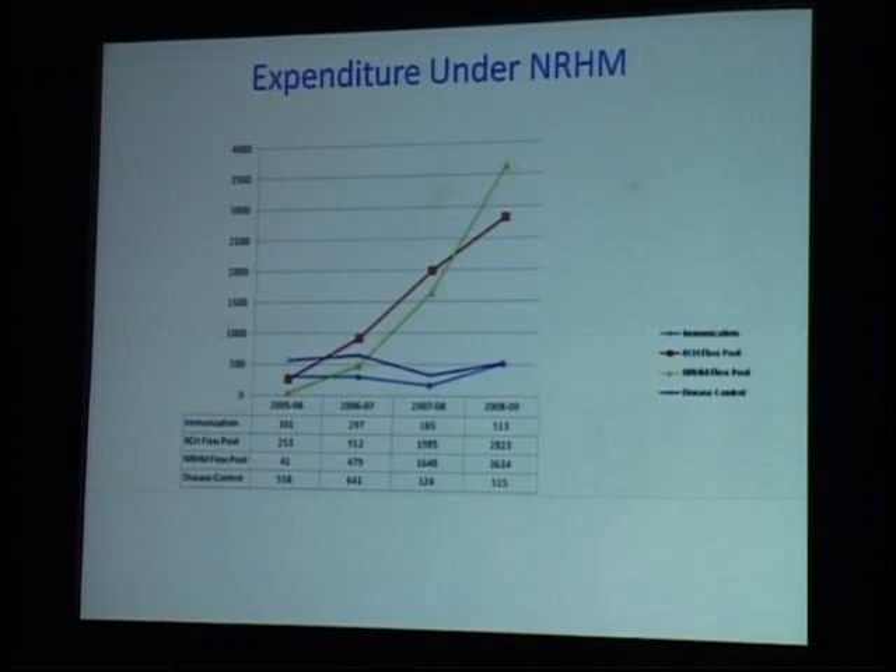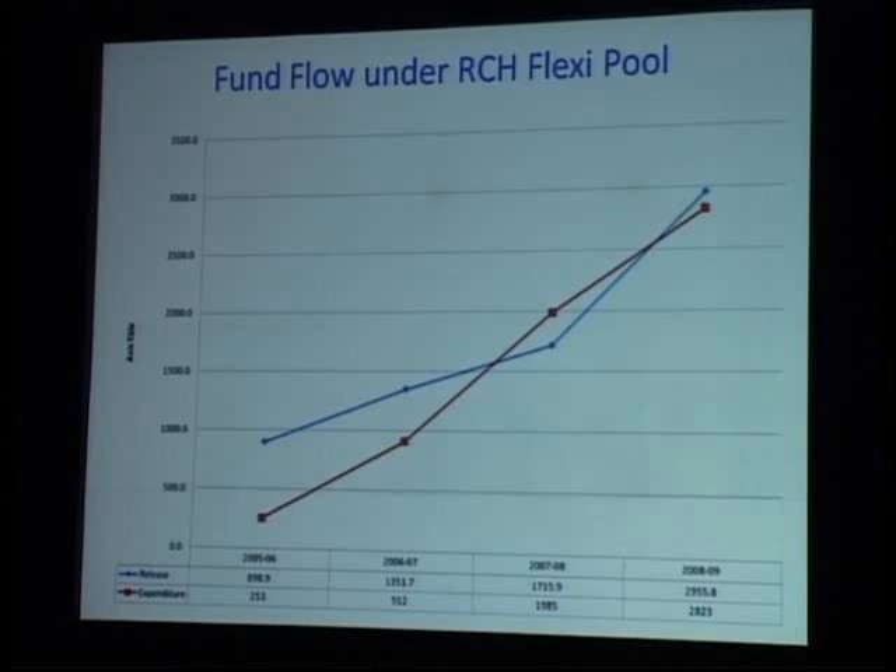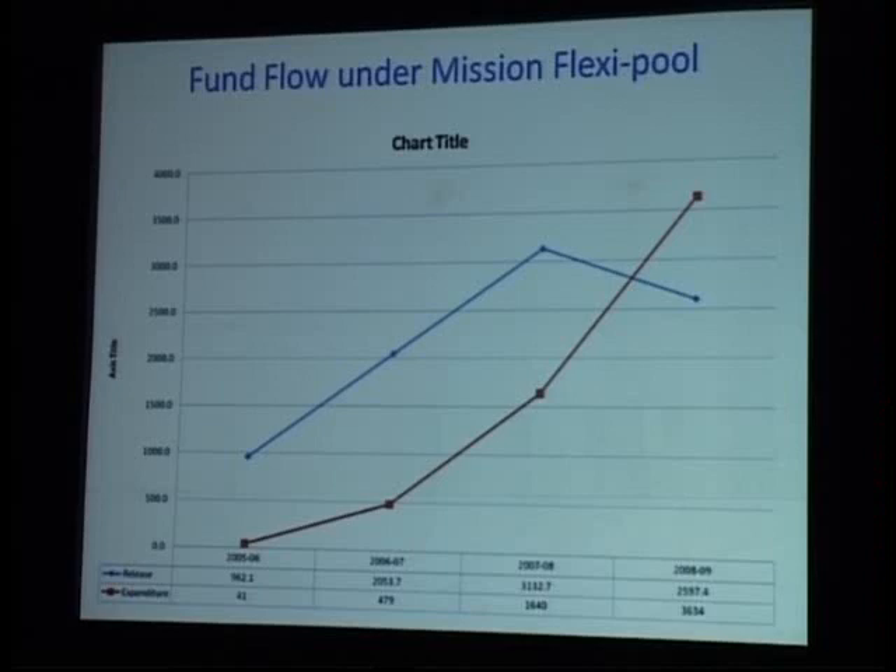Looking at the NRHM budget specifically, that kind of increased fund flow is there. Both the RCH flexi pool and the NRHM flexi pool have been increasing. There has been a little drop in the NRHM flexi pool allocations because of a carryover balance. To equalize the carryover, expenditure has been increasing but allocation dropped slightly. We can only call this a drop if it continues for another year or two.